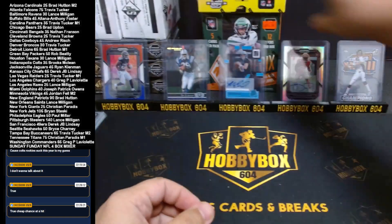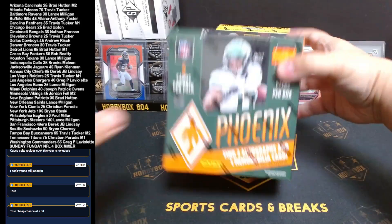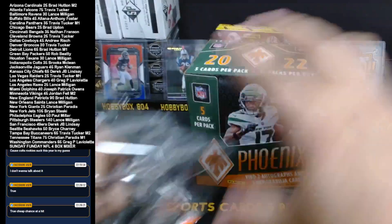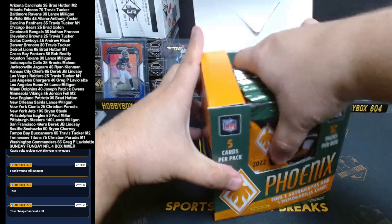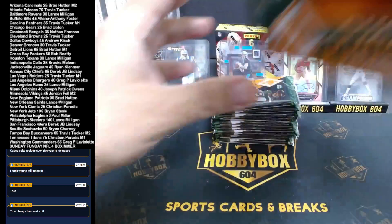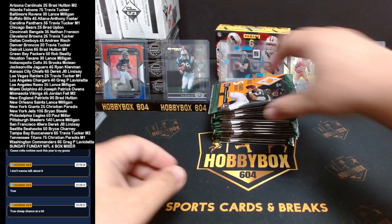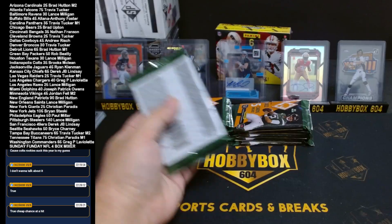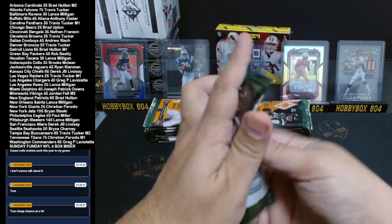That was a nice box, I liked it, I'm happy I have another one. We got Phoenix — one of my favorite products. First time I opened one of these was 2017 and I hit a Mahomes red out of 99, graded it, came back PSA 9.5, and I sold it for a thousand bucks. Like Phoenix — it's been good every year, a little bit watered down this year to be honest, lack of hits. We've opened a few, got two autographs and one mem so far. That's got to be our mem right there.